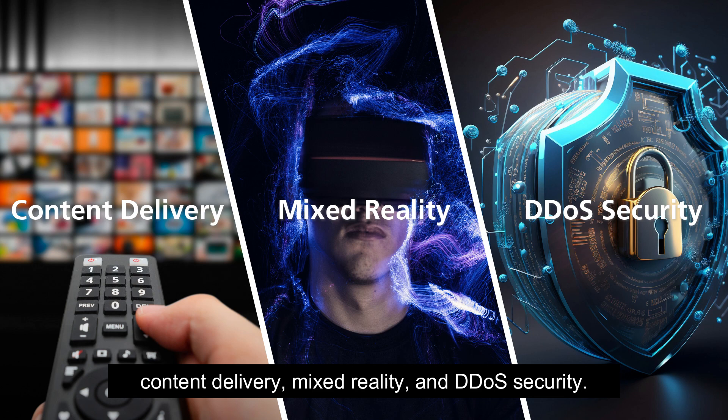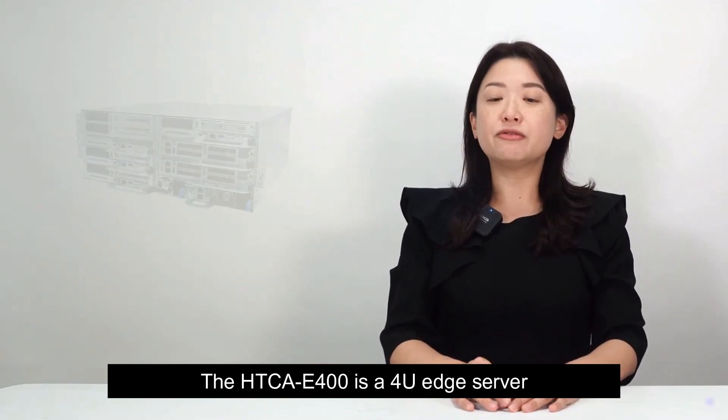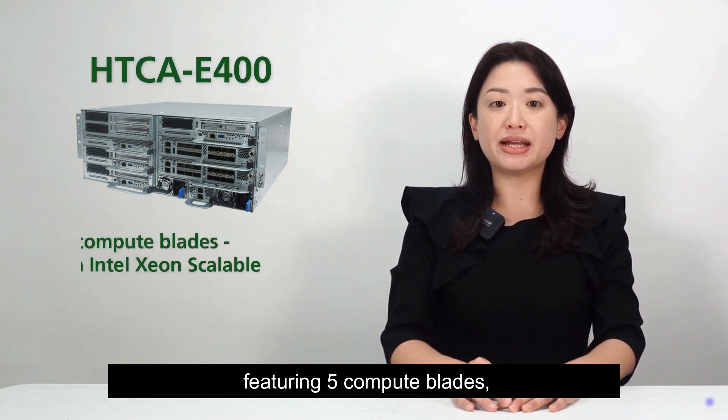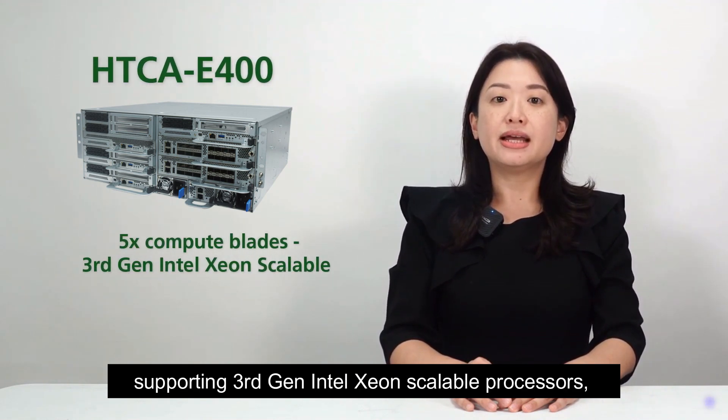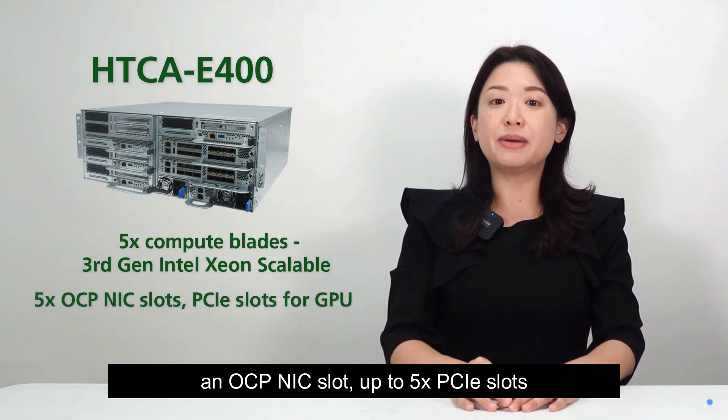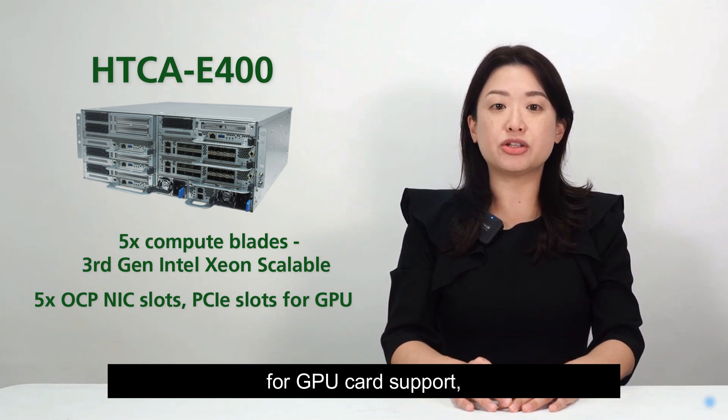The HTCA-E400 is a 4U edge server featuring 5 compute blades, supporting 3rd-gen Intel Xeon scalable processors, an OCP-NIC slot, up to 5 PCIe slots for GPU card support, and 2 P4 programmable switch blades with 3.2 terabit per second switch capability.